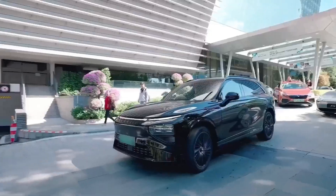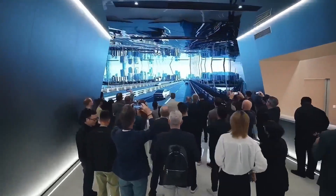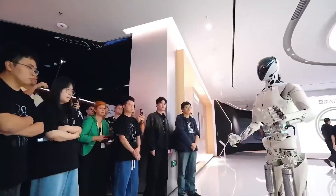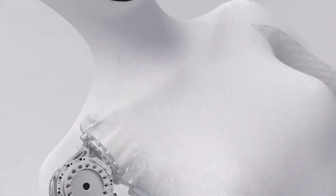Raw power: Xpeng Iron dominates. It can support industrial loads, brace its body, and maintain center of gravity under pressure. Optimus is strong, but not built for heavy-duty environments. Optimus is faster on clean surfaces; Xpeng Iron moves slower but with unstoppable stability. One is agility. One is precision.